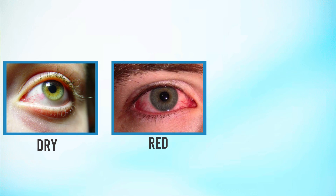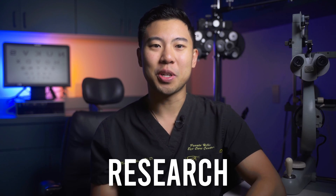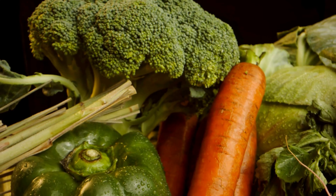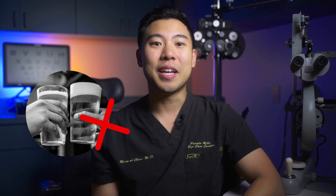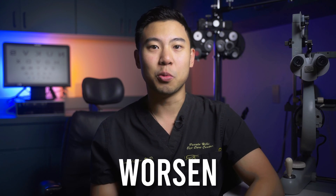Are you tired of dealing with dry, red, irritated eyes? In this video, I'm going to review some of the latest research about the best foods and nutrients that have been shown to help patients with dry eye. I'll go through some of the best foods you can eat to help with your dry eye, and at the end of the video, I'll also go through some foods you'll want to avoid because they've been associated with increased inflammation and the potential to worsen dry eye.